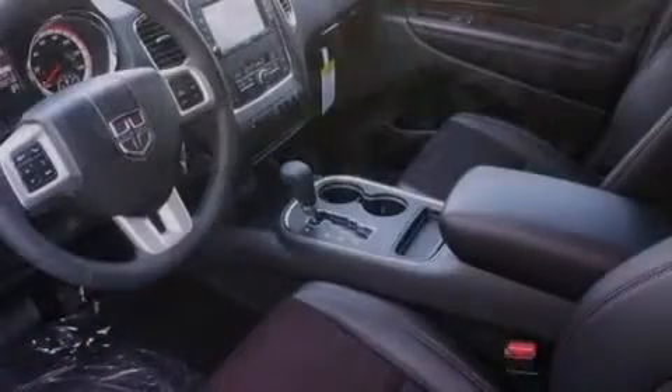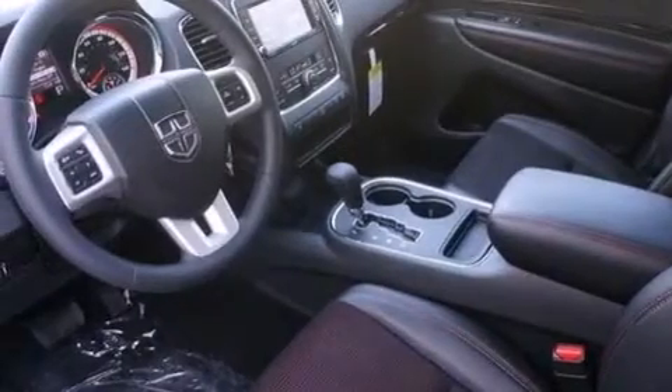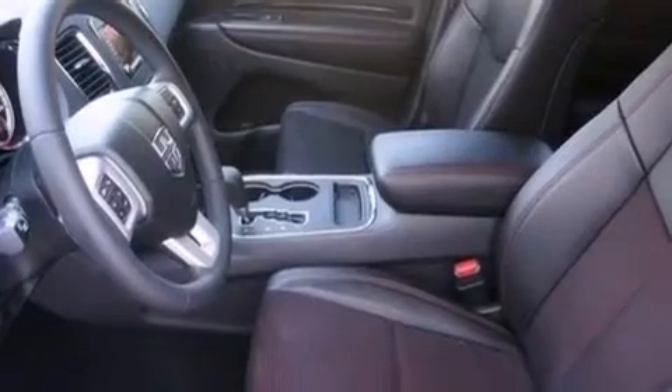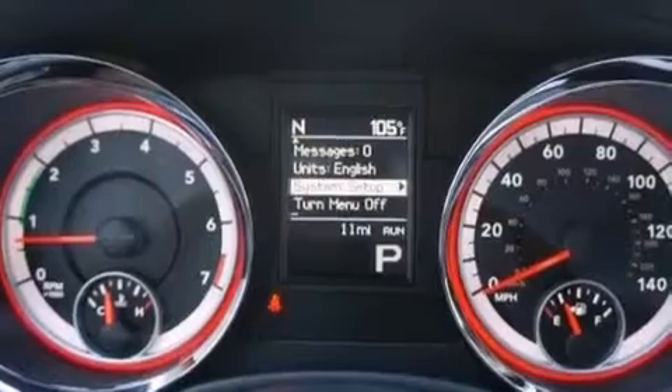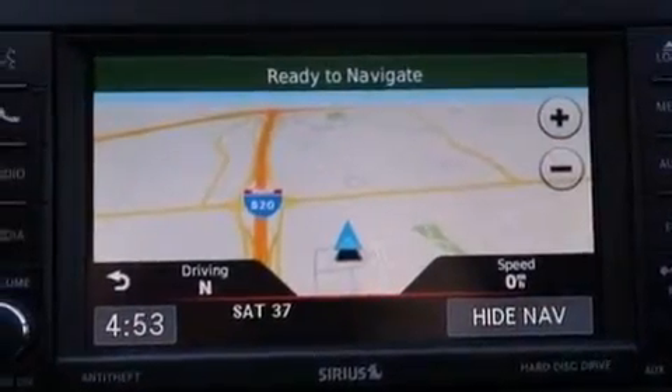The following features are also included: a low-tire pressure indicator, a power driver's seat, cruise control, a leather-wrapped steering wheel with audio controls, a passenger-side vanity mirror, front and rear floor mats, a passenger-side airbag, rear seat child-proof door locks, air conditioning, and an auxiliary power outlet.